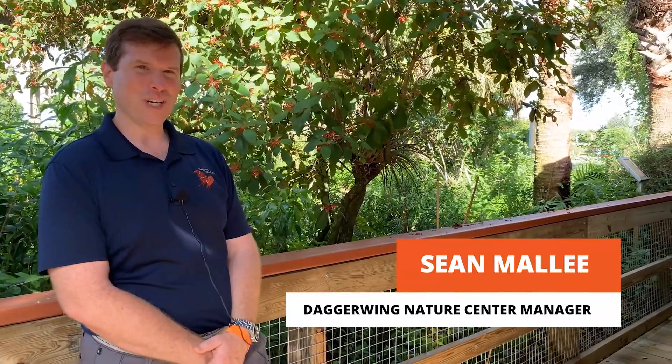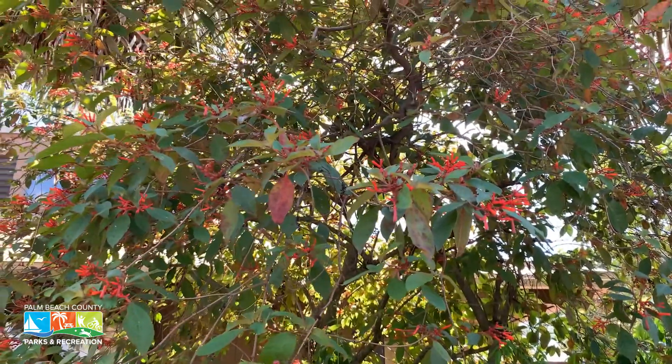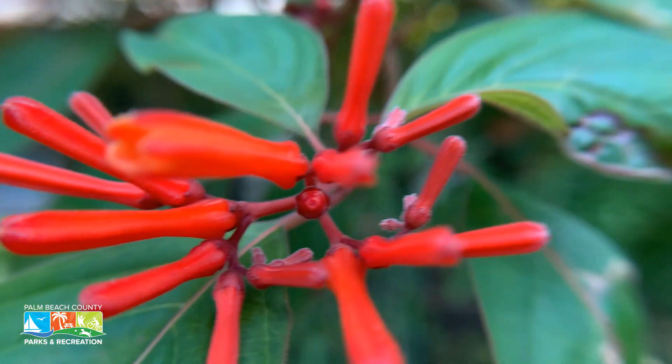This is firebush. It's a native semi-woody shrub here in Florida and it grows throughout much of peninsular Florida. It has very beautiful showy red tubular flowers and that's how it gets its name, the firebush.